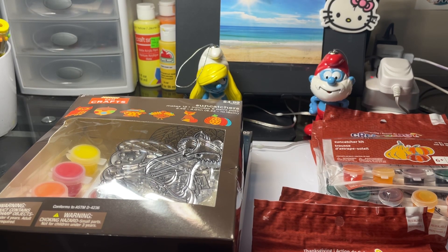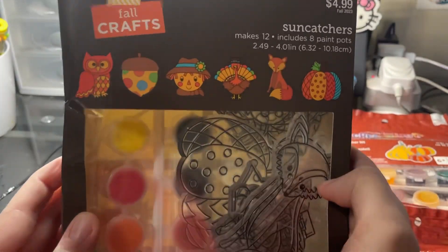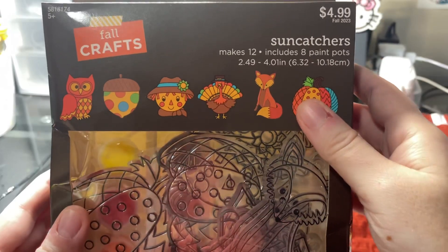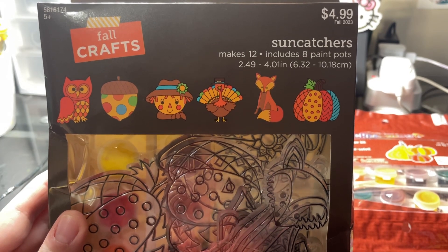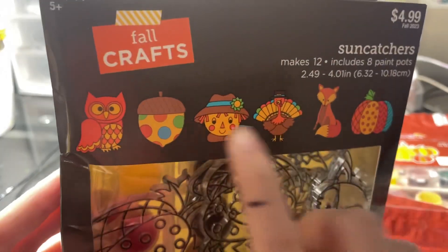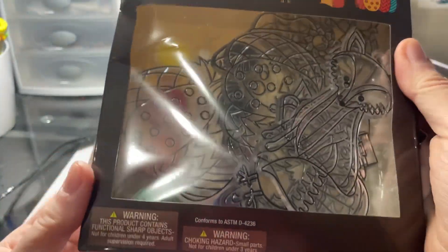Hey everyone, good afternoon! I hope everyone's having a wonderful Saturday afternoon. I got these in my inventory in stock — we have official fall Suncatchers in stock. I got tons of different ones. I'm gonna show you the big box first. These are the fall Suncatchers and it comes with 12 of them. It's got an owl, an acorn, a scarecrow, a turkey, a fox, and a pumpkin.